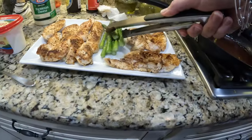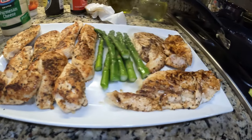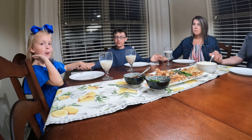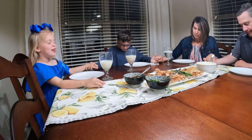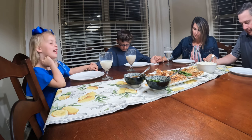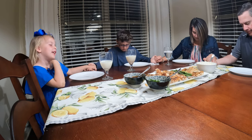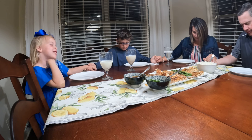Are you getting the asparagus off? That smells so good. Alright, you guys, let's start with a quick prayer here. I'm going to let you do it, Kat Kat. I hope we have a great dinner and enjoy your dinner. Amen.